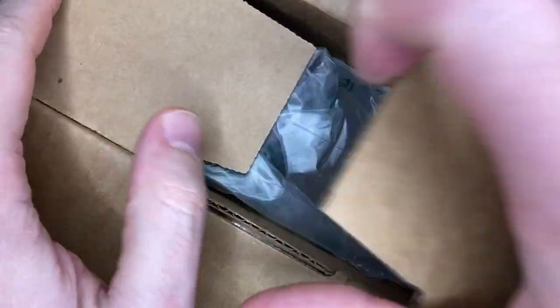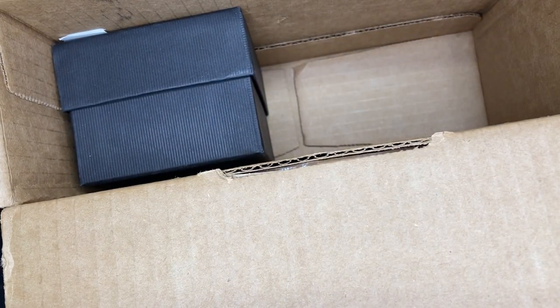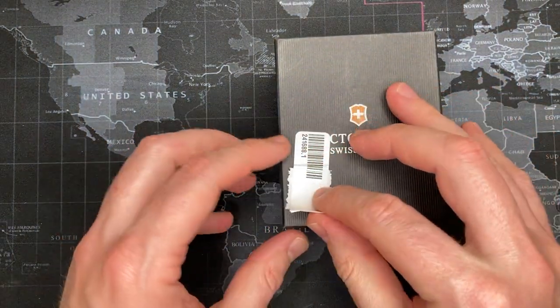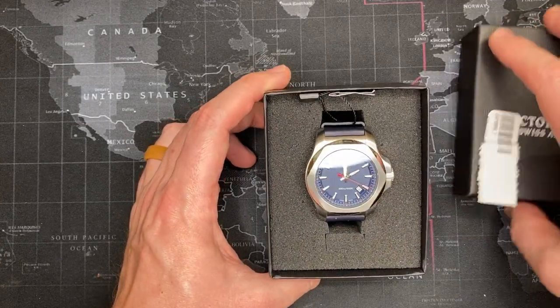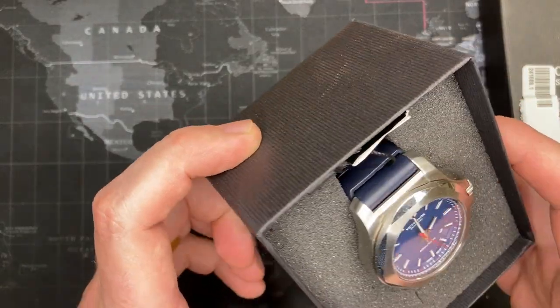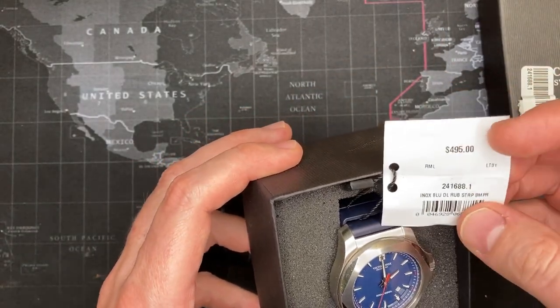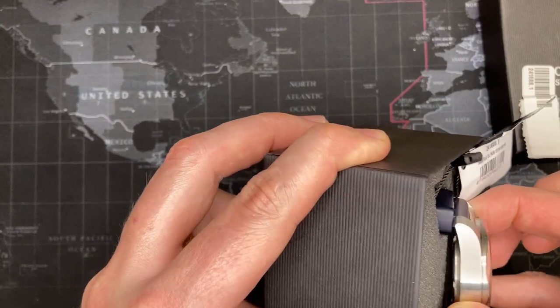I bought this watch — it's brand new with tags but it said it had a scratch, so we'll see about that. It says $80 but I know I didn't pay that; I ended up paying about $56, so I got a pretty good deal because these are usually pretty expensive. It's a Victorinox INOX with a blue face. I don't even see a scratch — this is awesome. It has tags, so either it was a display model or somebody wore it and put the tag back on. This is a very nice watch — 200-meter depth. I'm excited.